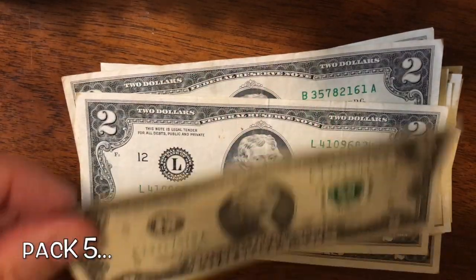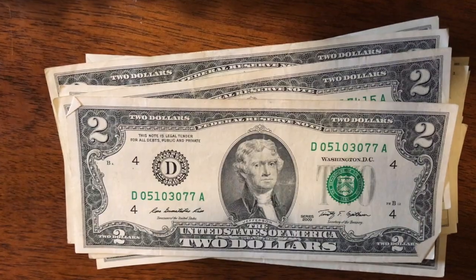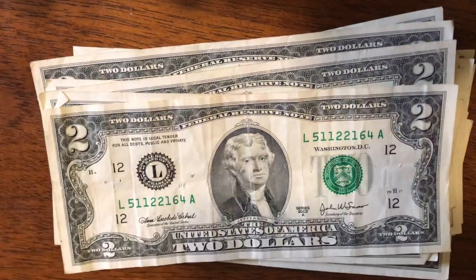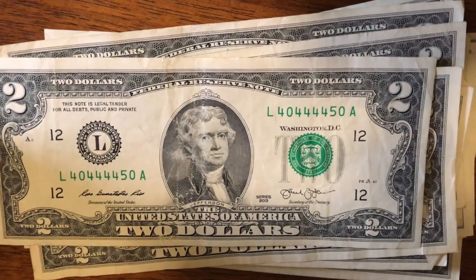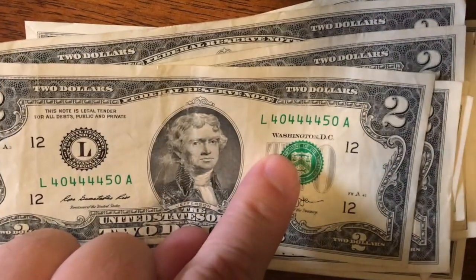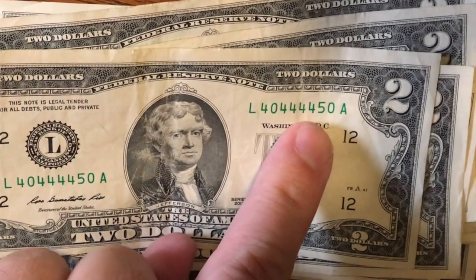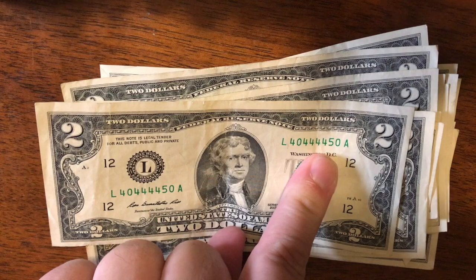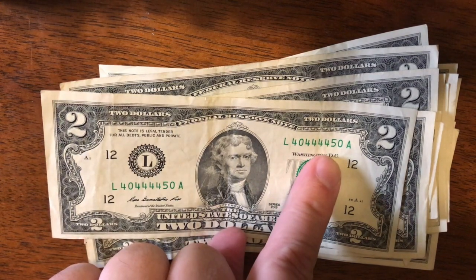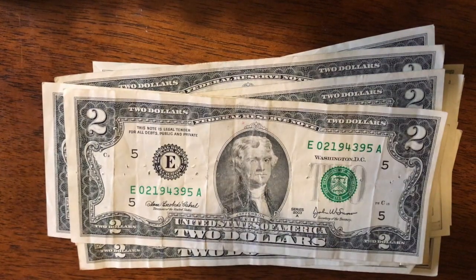Going through pack five — got a 40444450, that's an interesting one. A lot of fours and a lot of zeros in there. If that five had been a four, that would have been really awesome. Actually, what would have been really awesome is if it had been 04, because then it would have been a radar. I'm not going to hold on to that one — these are all wrinkled really badly.